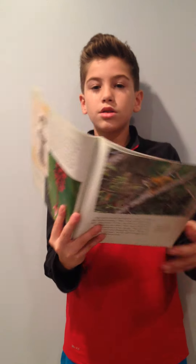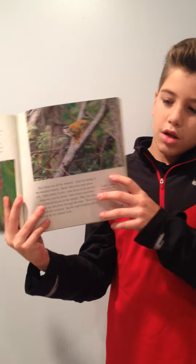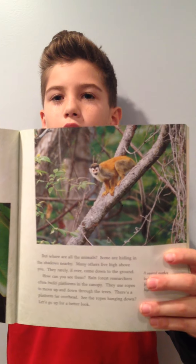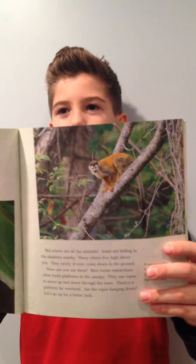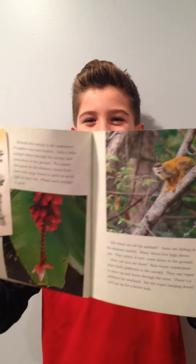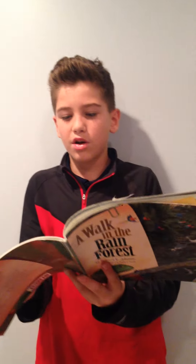And monkeys can climb high treetops and climb the highest layer of the treetops to get to where they are going.